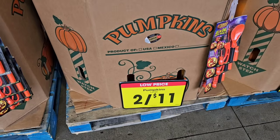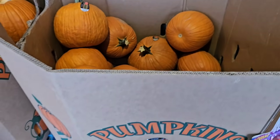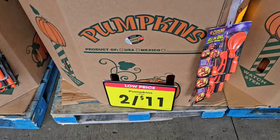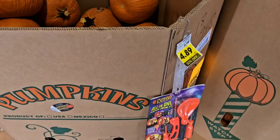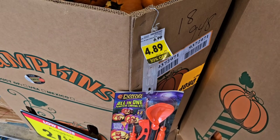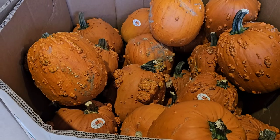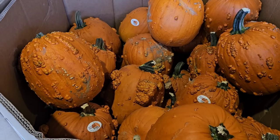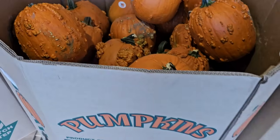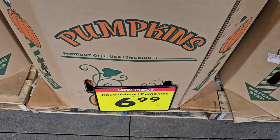As soon as we come up to Kroger, I noticed they have these huge pumpkins outside. Got some pretty big ones. Two for $11 — you don't have to buy two though, you can just get one for $5.50, just use your Kroger Plus card. Looks like they got a carving kit on sale too, $4.89, 30% off down from $6.99. They also have these knucklehead pumpkins — they look like Davy Jones' crew with all kinds of things growing off them. $6.99 each.